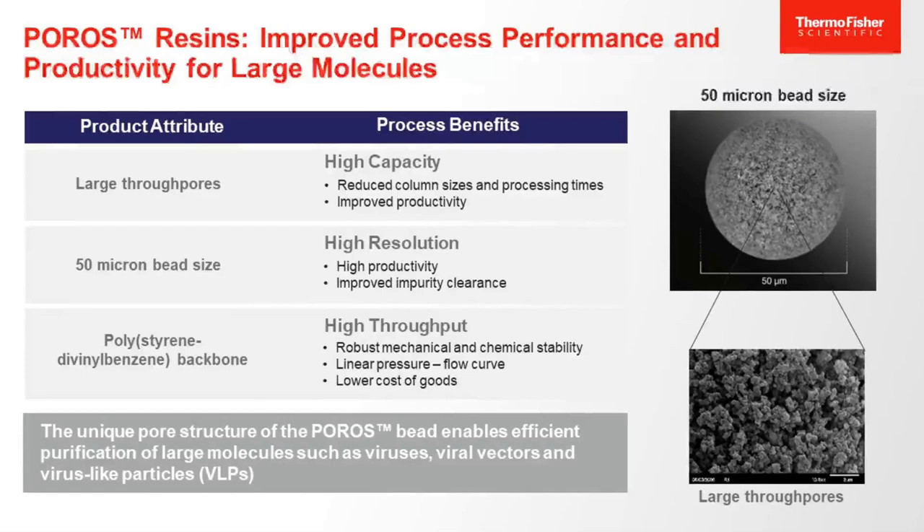Some of our Capture Select ligands are immobilized onto our Poros base bead. Our Poros products have three unique characteristics. First, the large through-pores — the pores on the Poros bead are about 1,000 to 2,000 angstroms wide, which allow for higher flow rates and reduced processing times, making them ideal for large molecule purification such as VLPs and viral vectors. The bead is also an average of about 50 microns in diameter, allowing for high resolution across low and high flow rates without compromising impurity clearance. Finally, the bead has a polystyrene divinylbenzene material of construction, which affords a rigid bead that is stable under high pressure conditions and harsh chemical exposure, providing a linear relationship between pressure and flow rate during chromatography.